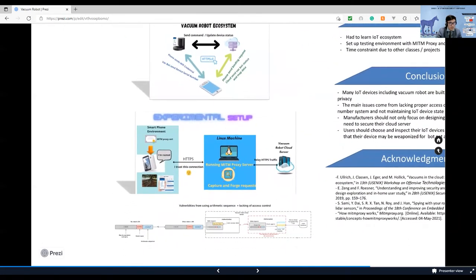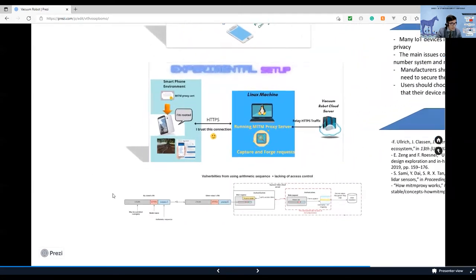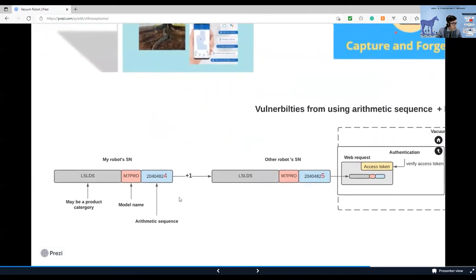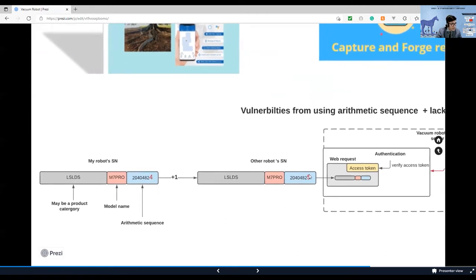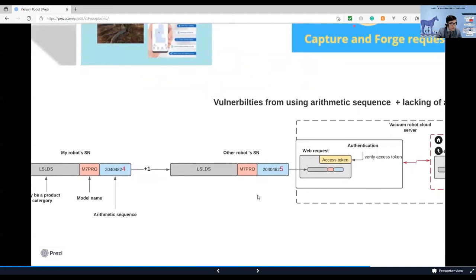After understanding the vacuum robot ecosystem, I began to perform dynamic analysis using a rooted Android phone with a mitmproxy server. The mitmproxy server acts as an intermediate server that can monitor, intercept, and fork web requests sent from the mobile app to the cloud. The web request for the binding request contains only one parameter: the robot serial number. I figured out that the serial number is a string based on the product category. So in order to get a new serial number, I just need to increment the number in the sequence by one. Using a sequential serial number scheme makes the system vulnerable to a guessing attack.